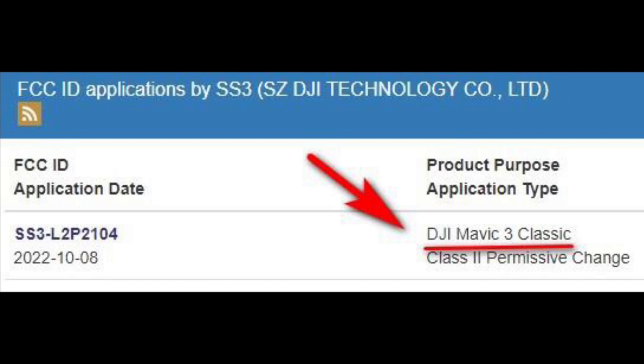There we have it — the FCC ID application dated October 8th, just a few hours ago. We can see the product purpose listed as DJI Mavic 3 Classic. If you had any questions on whether the Mavic 3 Classic was going to be a thing, an FCC ID application means this product is official and without a doubt it will be happening.